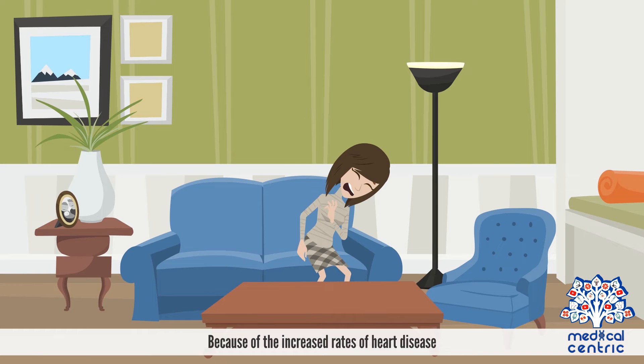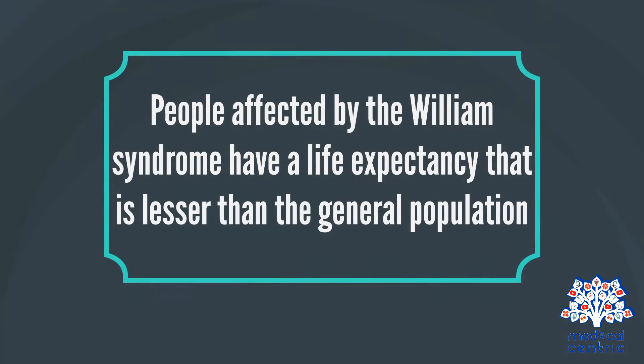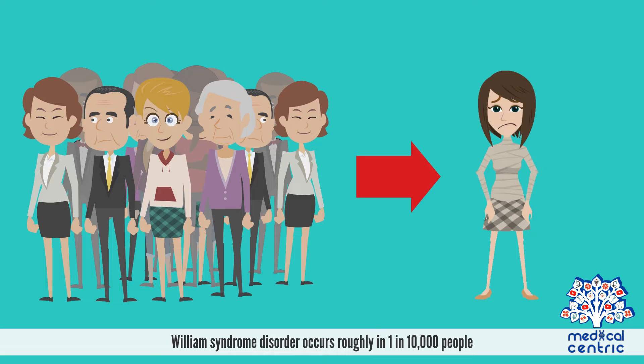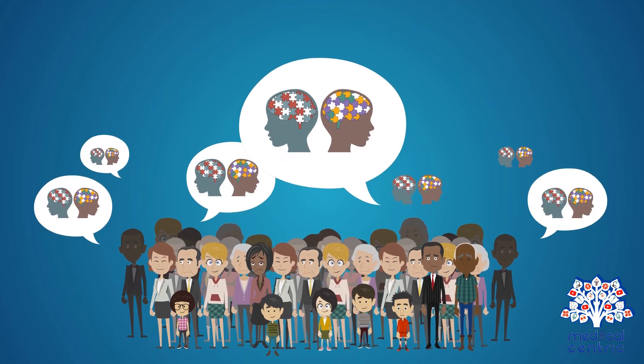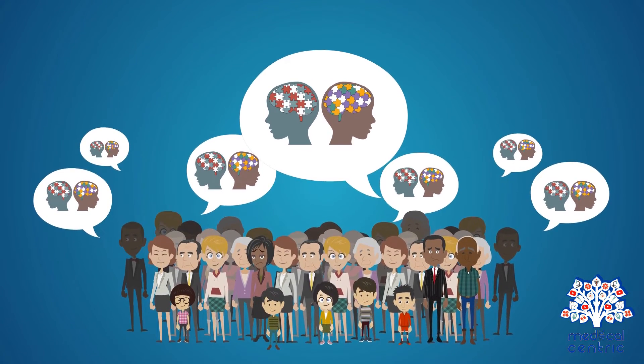Because of the increased rates of heart disease, people affected by Williams Syndrome have a life expectancy that is lesser than the general population. Williams Syndrome occurs roughly in 1 in 10,000 people, with an estimated 20,000 to 30,000 people in the United States. It affects both genders and people of every race or culture.